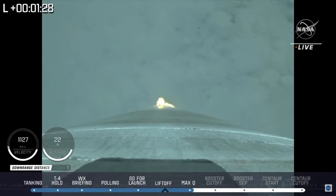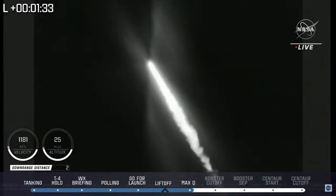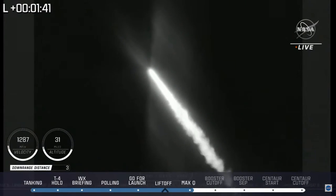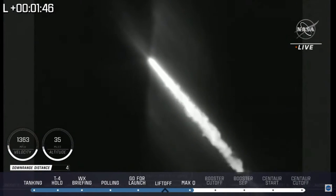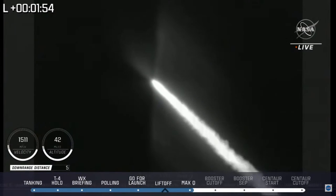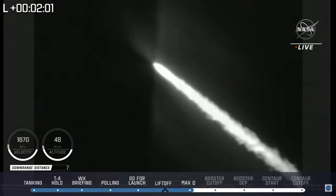Three minutes remaining in the boost phase. Pump speeds and injector pressures on the RD-180 continue to look good. At one minute 20 seconds into flight, Atlas is now supersonic — vehicle passing Mach 1, a critical moment for the rocket. Vehicle is now passing max Q, maximum dynamic pressure. At one minute 50 seconds into flight, vehicle is now 13 miles in altitude, 7.9 miles downrange distance, traveling at 1,500 miles per hour.